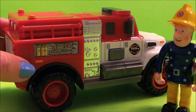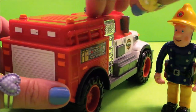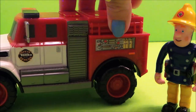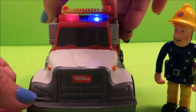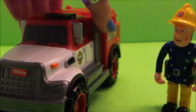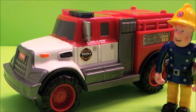Fireman Sam wants to get nice and close to check out all the details. How about you then, guys? Fireman Sam loves the Tonka fire rescue fire engine. What about you? Do you like it?